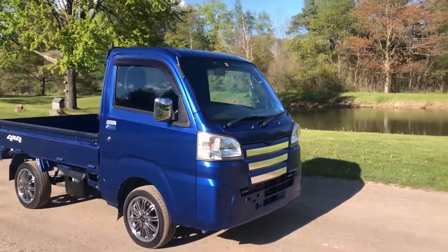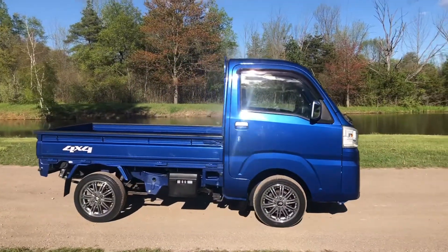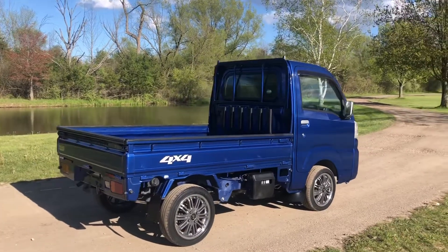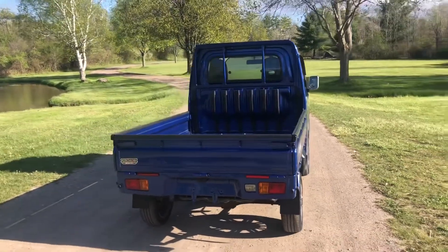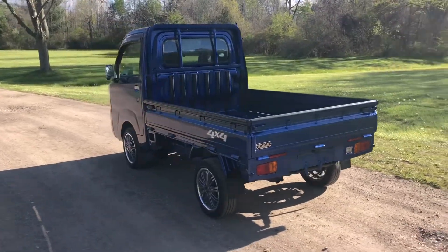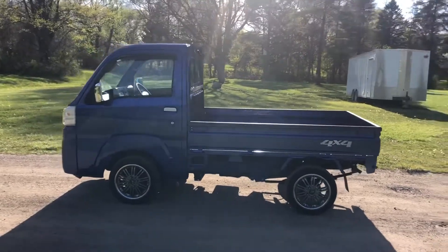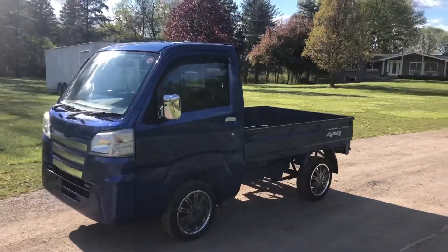Here we have a 2015 Daihatsu Hi-Jet blue metallic with an automatic transmission. This one's being sold in the stock setup. This is one of three going to a manufacturing facility to be used as a maintenance or service vehicle on the property. With the huge rear box on these, they work perfect for that. It's a really cool color — royal blue metallic.